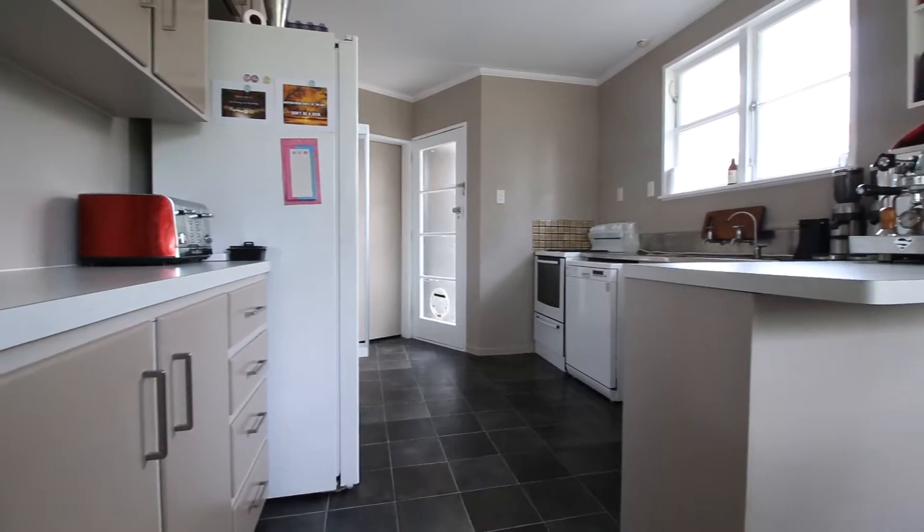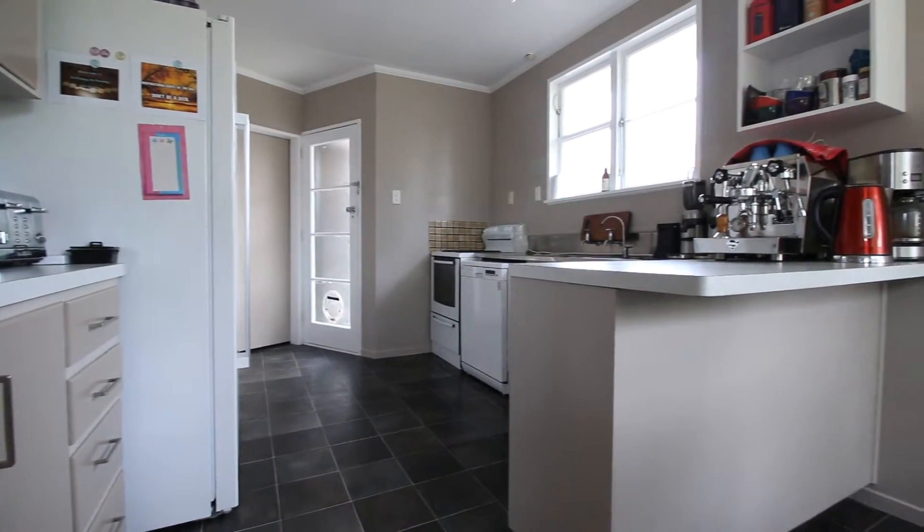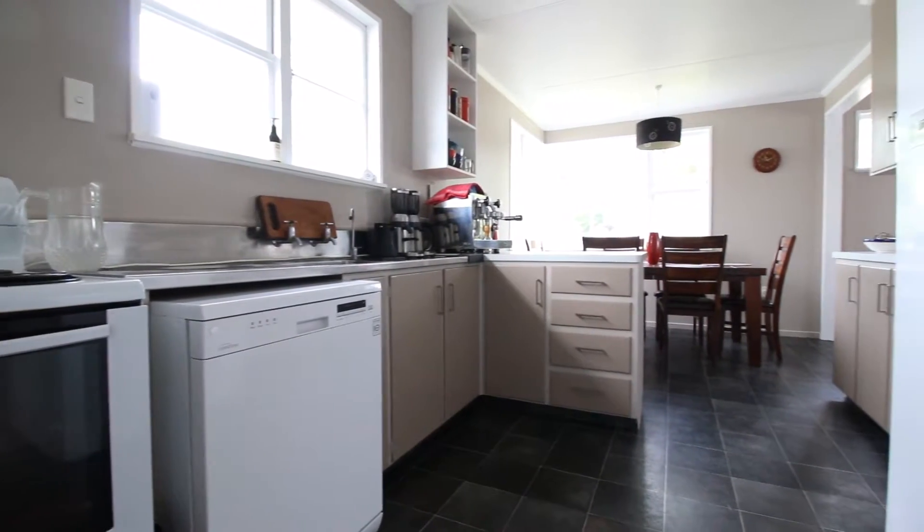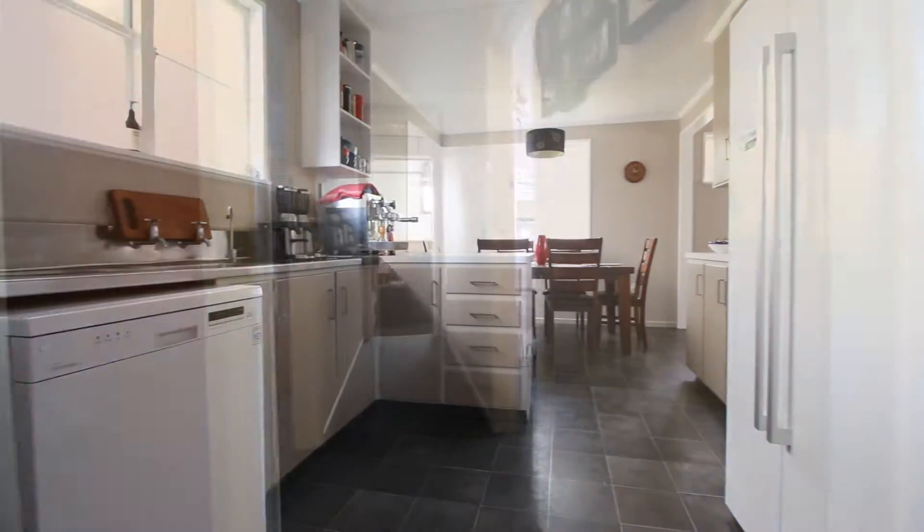The kitchen has also been freshly modernised with new bench top and cupboards which have been painted to give that modern feel. It has a dishwasher and also a very large pantry.